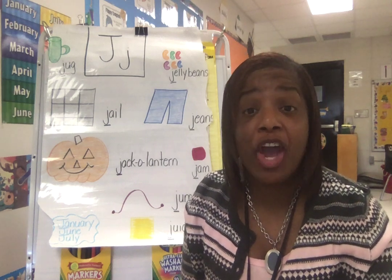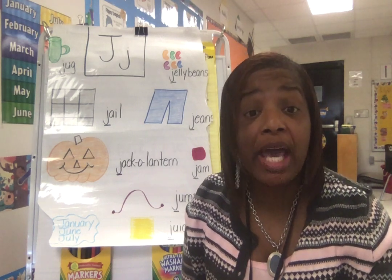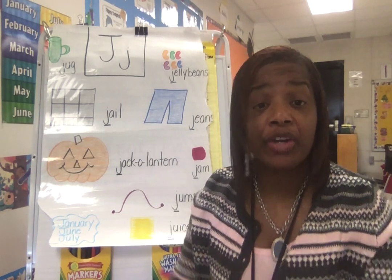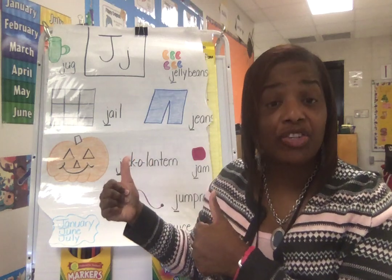Happy New Week, Bubbly Bears, as we embark on another letter, continuing to explore all letters and sounds. This week, we're going to be focused on the letter J, the letter J.